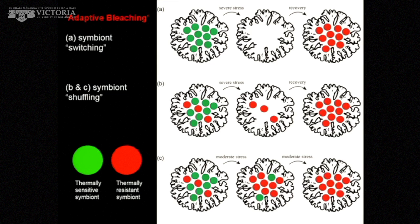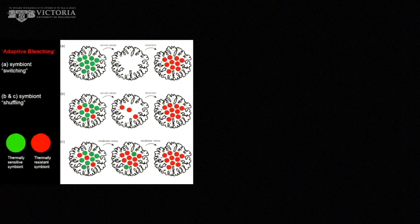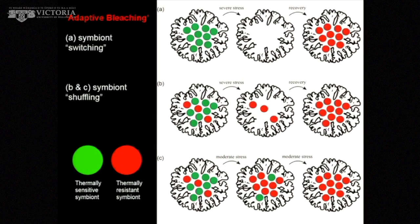Can corals survive? This brings up the adaptive bleaching hypothesis, and a lot of work has focused on this in recent years — talking about symbiont switching or symbiont shuffling. Multiple types of algae can occur in corals at the same time. If a sensitive one is lost from a coral completely, it might take up a new one that is more thermally resistant and the coral could survive. Alternatively, there might be a slow shift over time as temperature increases and the dominant type is replaced by a more thermally resistant one. People were excited by this — corals are going to switch to a type of alga that's going to help them survive.